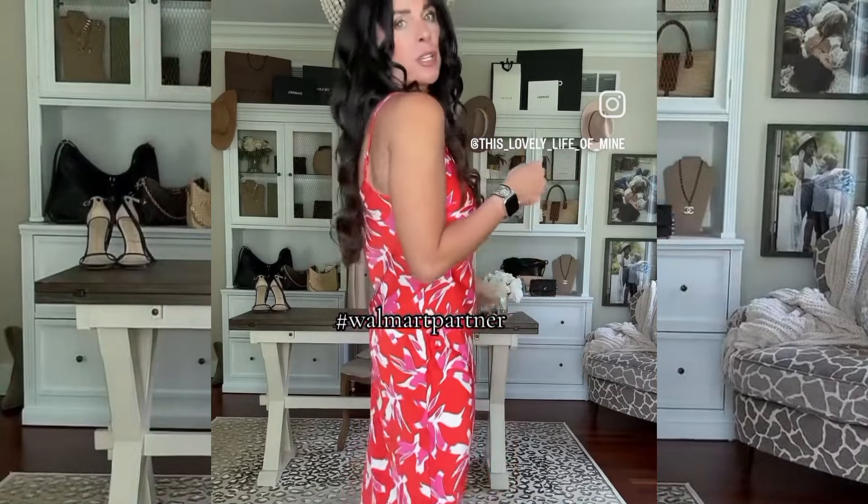Moving on to dresses — they have so many adorable dresses right now. This would be perfect for a graduation party or a wedding. I'm wearing a size small; it has this cute little slit right here and comes in a bunch of different colors.